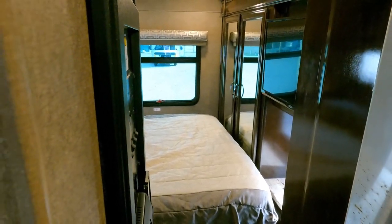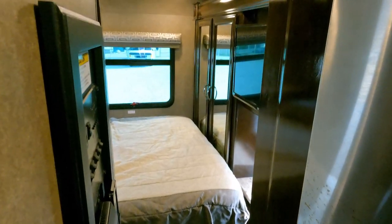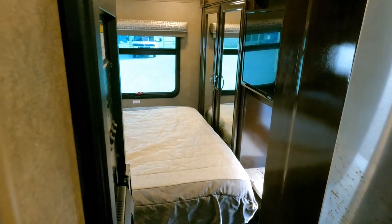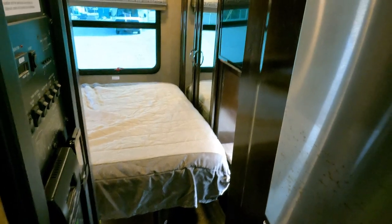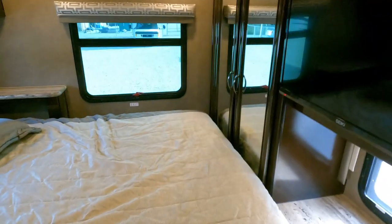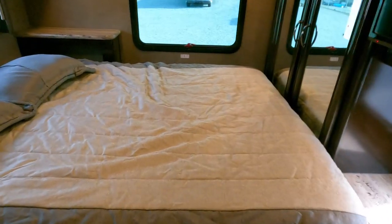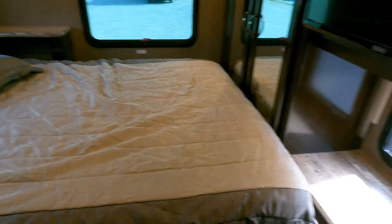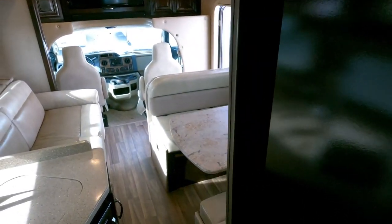Just press and hold the slide-out button until it comes all the way in — always bring it all the way in or all the way out, never halfway, because the slide has to seal against the wall to keep water out. With the slide in it's a little tight through here since it's a full wall slide-out, but if you're slimmer than me you can get to the back no problem. You still have full access to the kitchen, refrigerator, and bathroom.